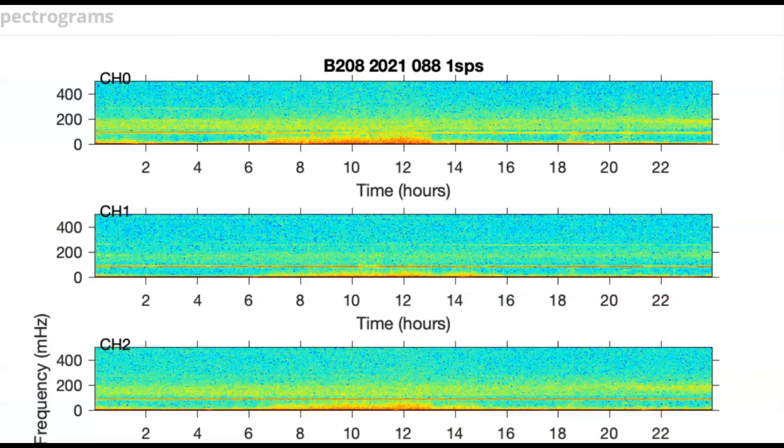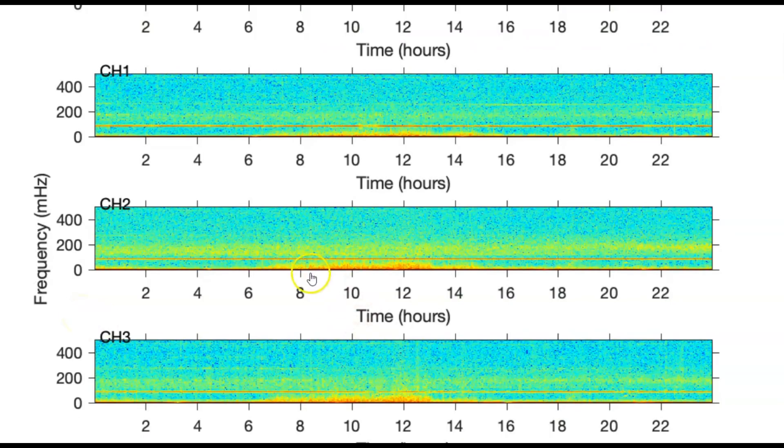Here we have a spectrogram provided by unavco.org of Yellowstone Lake. This is the surge of magma I was talking about. Let me pull it down so you can see — the deeper the color red being hotter and blue being colder.